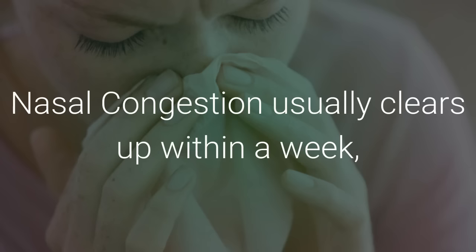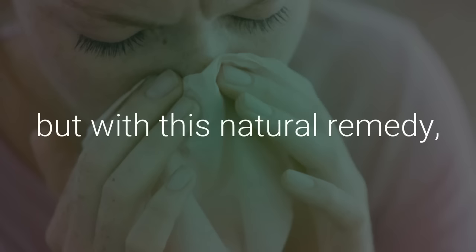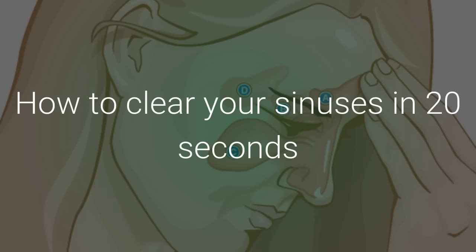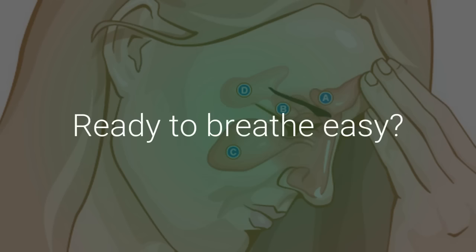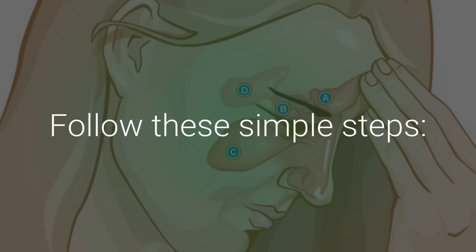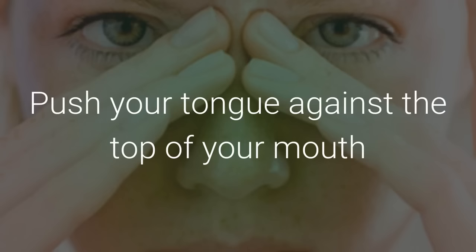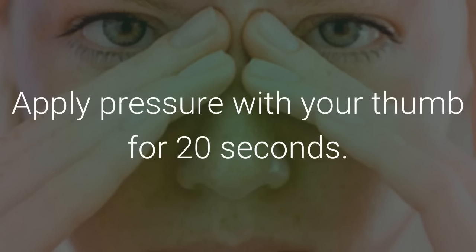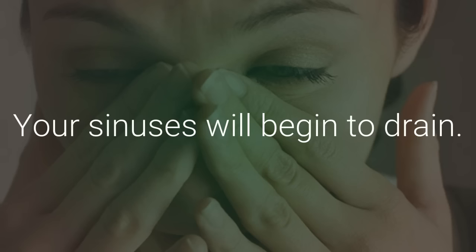Nasal congestion usually clears up within a week, but with this natural remedy, you may not wait that long to breathe easy ever again. How to Clear Your Sinuses in 20 Seconds: follow these simple steps. Push your tongue against the top of your mouth and place your thumb between your eyebrows. Apply pressure with your thumb for 20 seconds. Your sinuses will begin to drain.